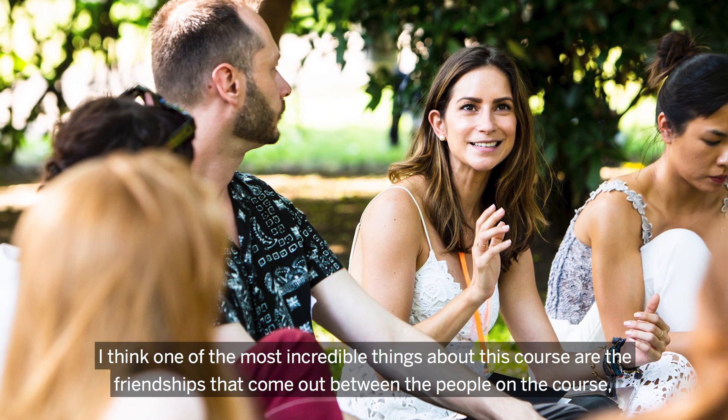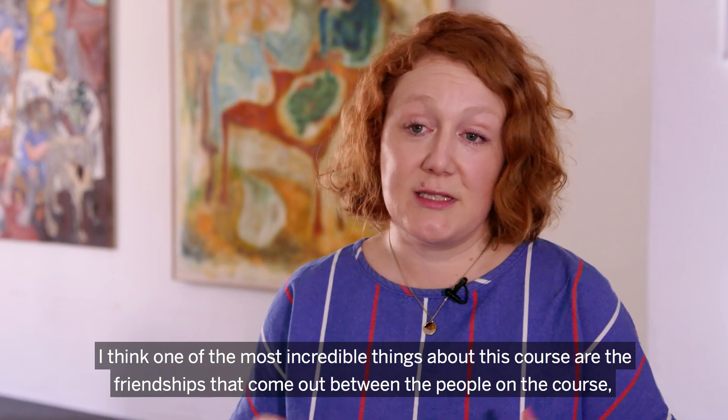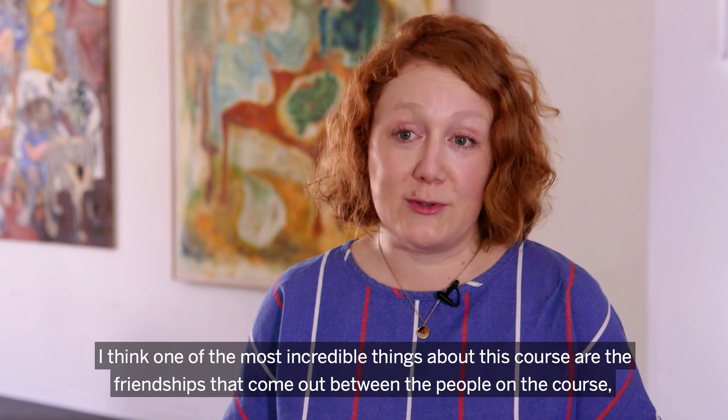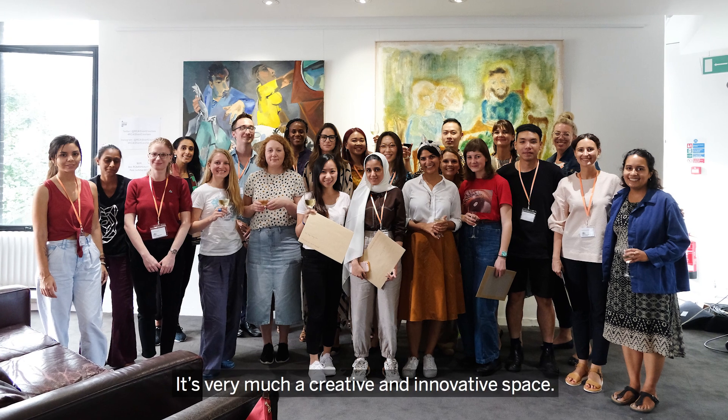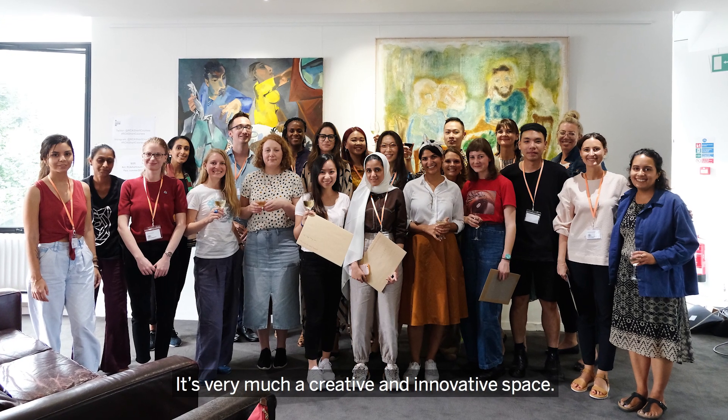One of the most incredible things about this course are the friendships that come up between the people on the course, but also those friendships then lead to projects and have done in the past. It's a very much creative and innovative space.